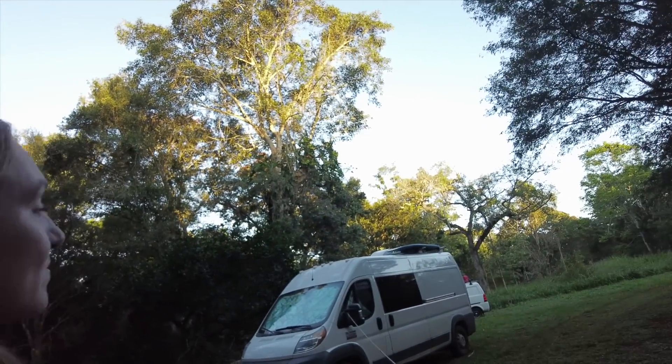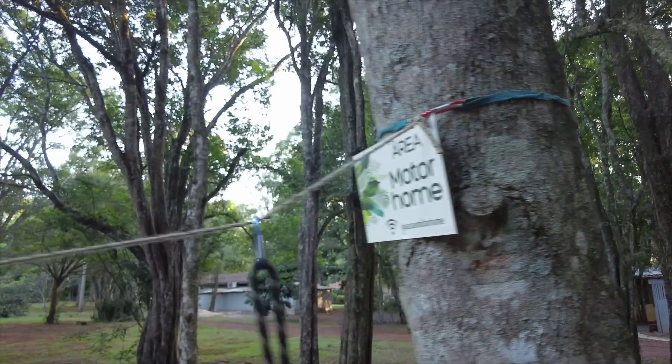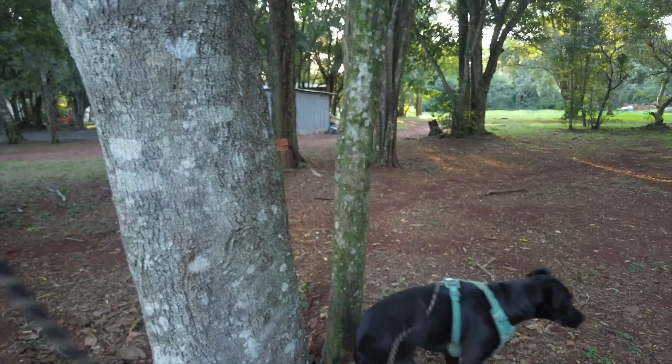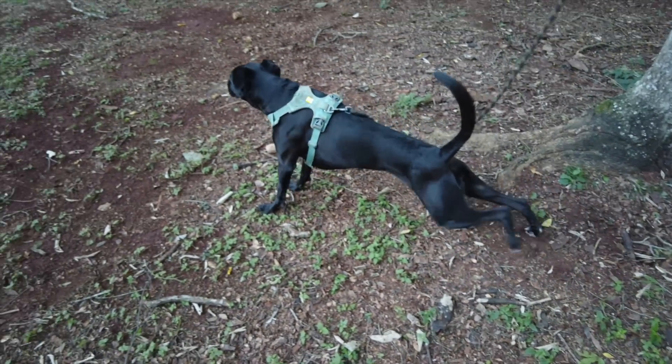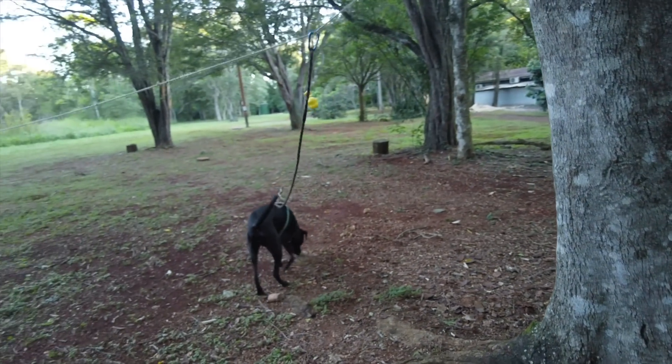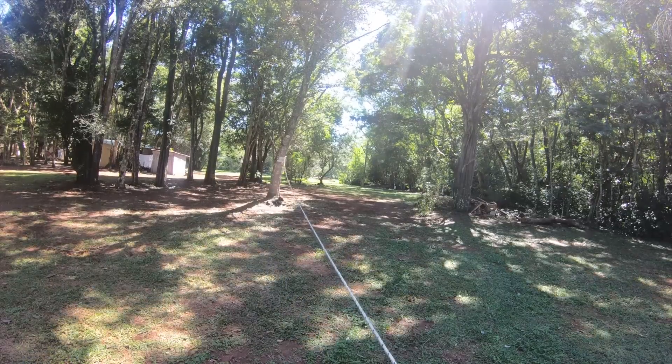We finished up our day of working. I set up a little leash line for Sombrita — I wish she had a yard to run in all the time. The rope wraps around a tree and goes all the way over to the van. The part connected to Sombrita is a carabiner which goes to her actual leash, so she can run back and forth along this line as much as she wants. The best part is she doesn't get all tangled like she does on just a regular rope.